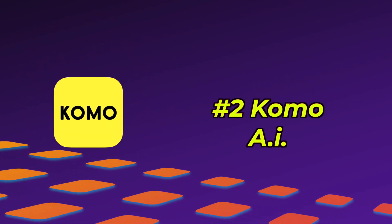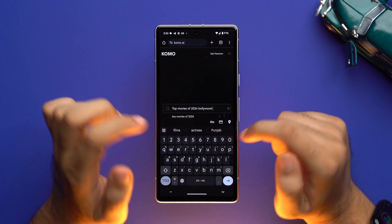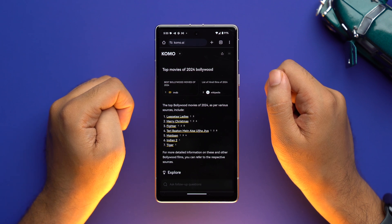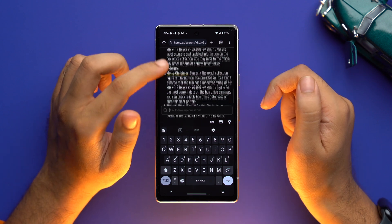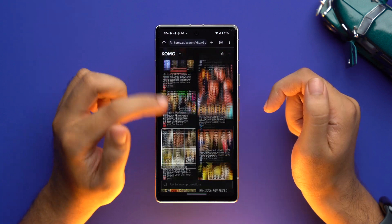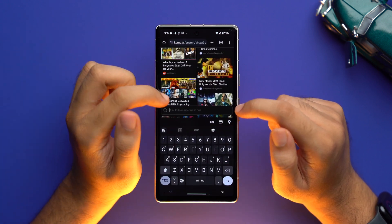On the second number, we have Komo AI, which is also an AI-powered search engine that provides accurate, fast, and delightful search experiences. This AI website uses advanced machine learning techniques to provide search results. It also suggests related questions based on your search, and provides related information from other sources, which it calls opinions. It also learns from past searches and interests, in that way providing a compelling answer.